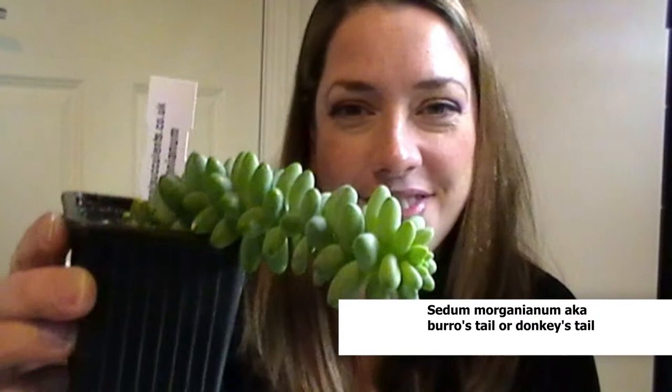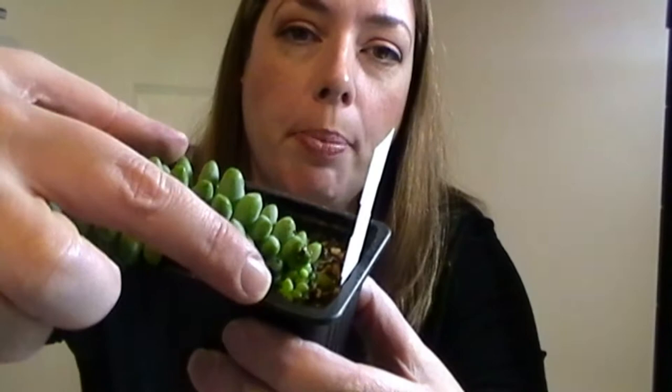This is Sedum Morganianum, Burro's tail. Look at that — it is a trailing plant so it's going for it, it's growing. It's doing really beautifully. It was probably that sort of length when I got it and I've only had it a month. And it looks like I've also got possibly a pup coming at the bottom, so that's really exciting.